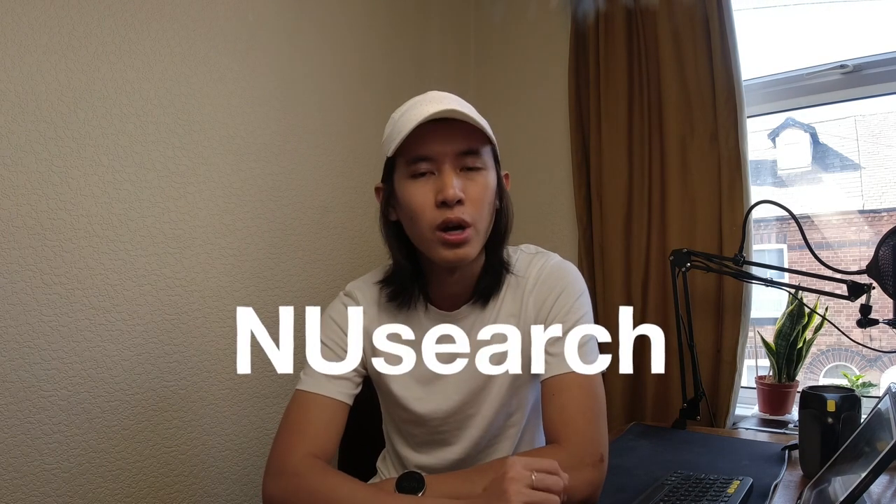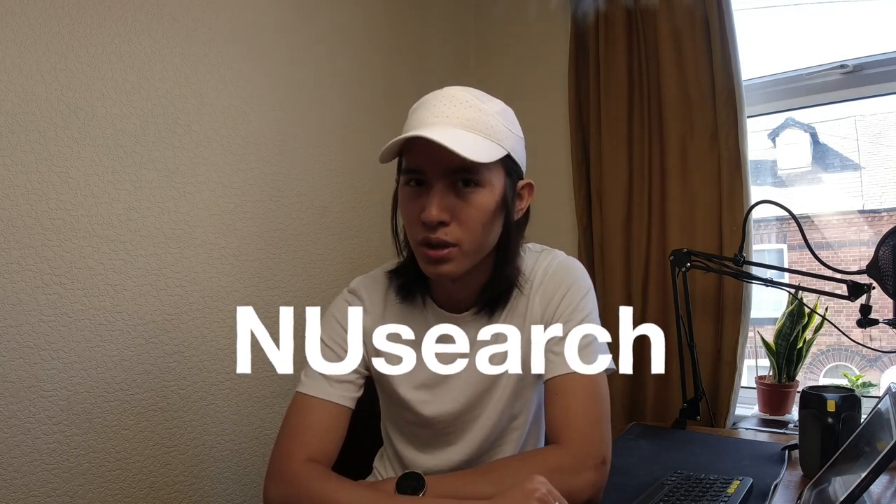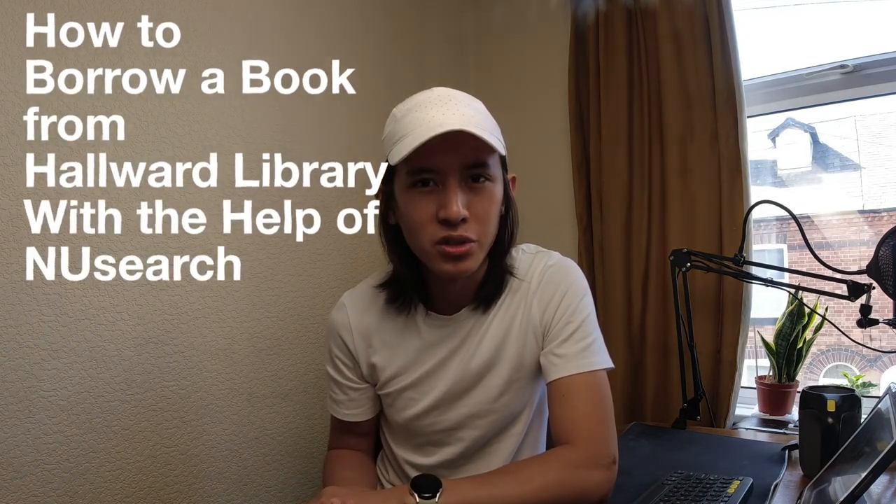Hey everyone, I'm Andrew, currently a 5-year student studying Computer Science with AI at the University of Nottingham. In this video, I'd like to introduce you to a very useful tool called NewSearch, where you can search a bunch of resources to help with your studies at the University of Nottingham. I'll also bring you through how to borrow a book from Horwood Library with the help of NewSearch.